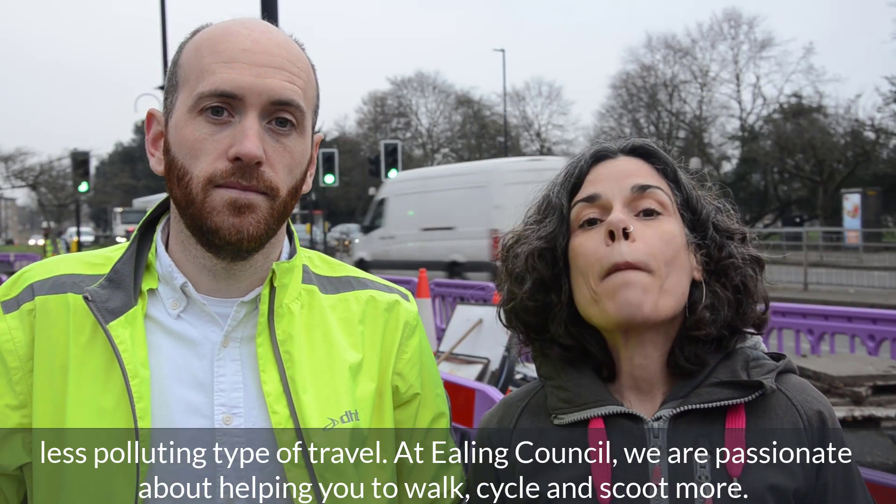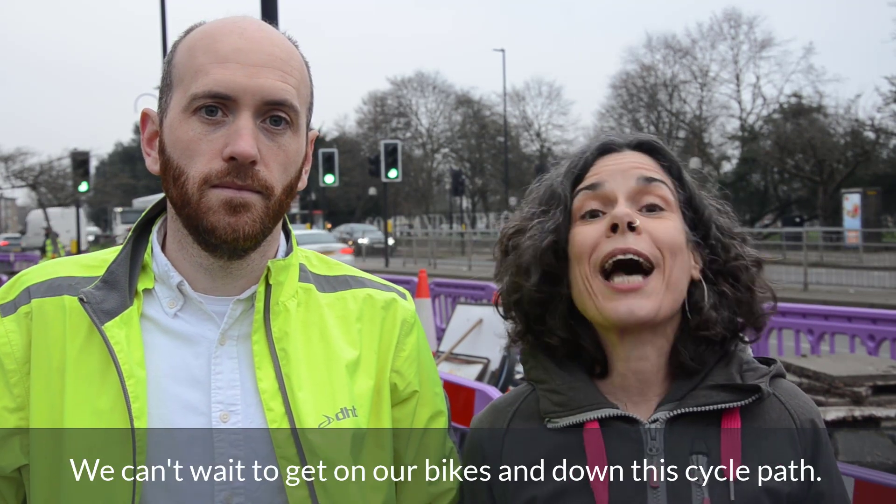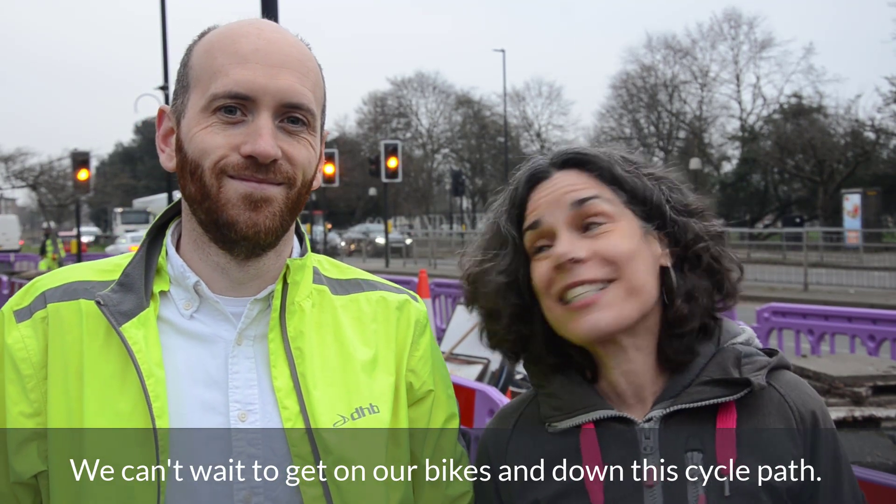At Ealing Council we are passionate about helping you to walk, cycle and scoot more. We can't wait to get on our bikes down this cycle path.